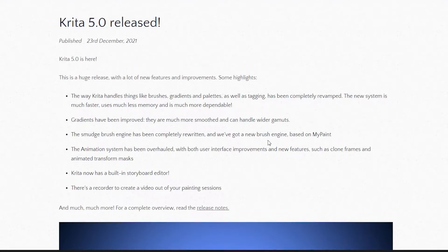A list of a few things new to Krita, written on the website: Krita is faster, uses much less memory, and is more dependable. Improved gradients. New brush engine based on MyPaint. Improvements on the animation system, which I don't use as I'm not an animator. Built-in storyboard editor — again I don't use this, but good for those who do.